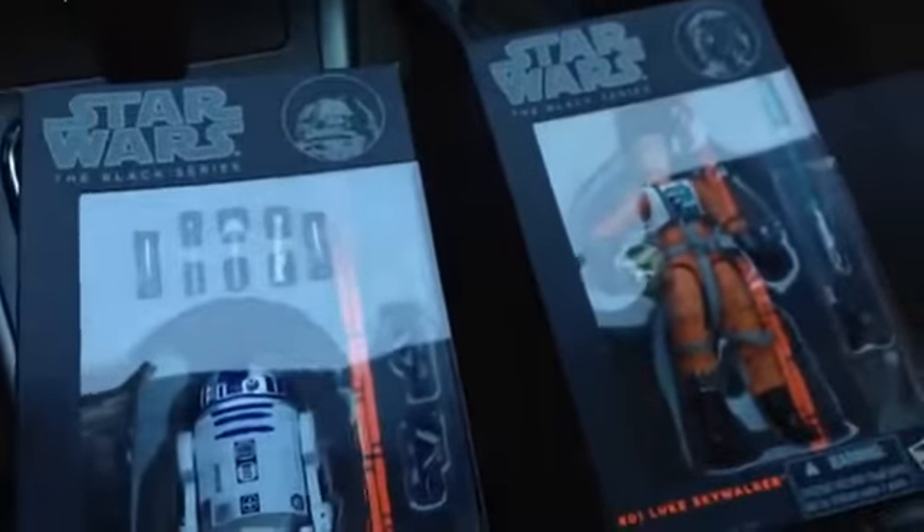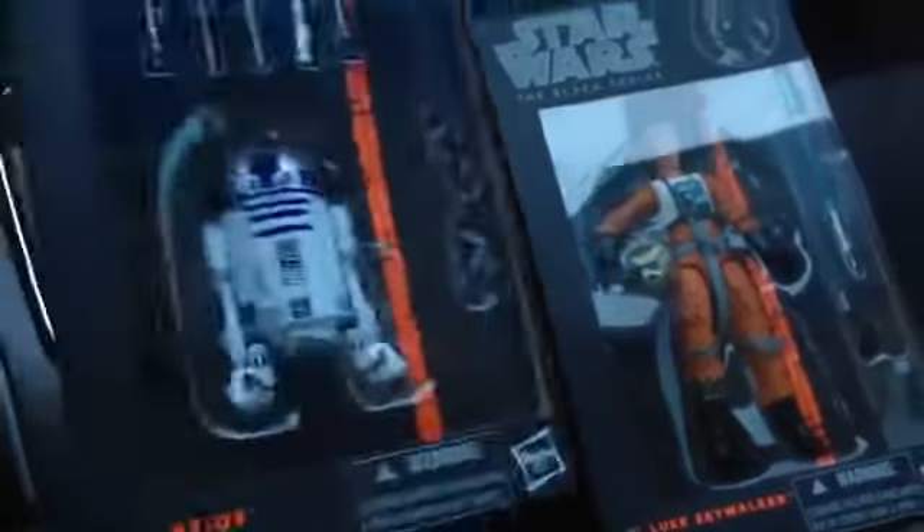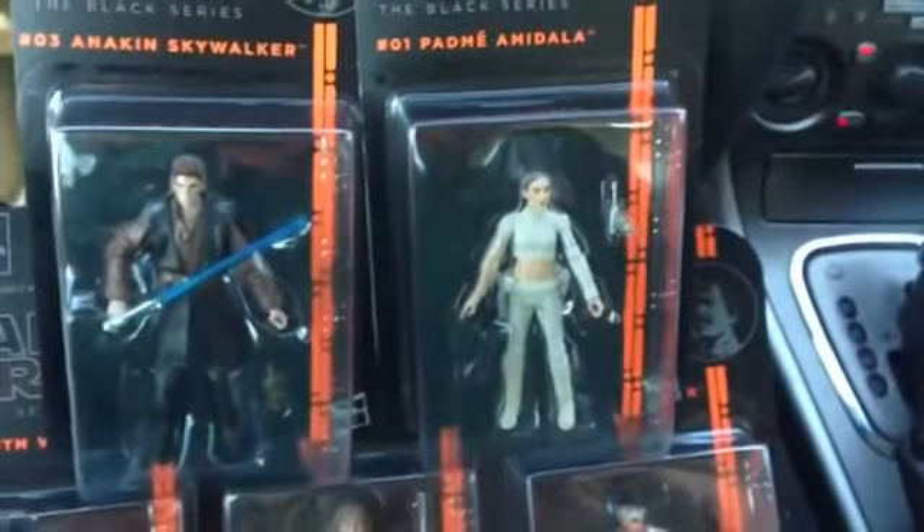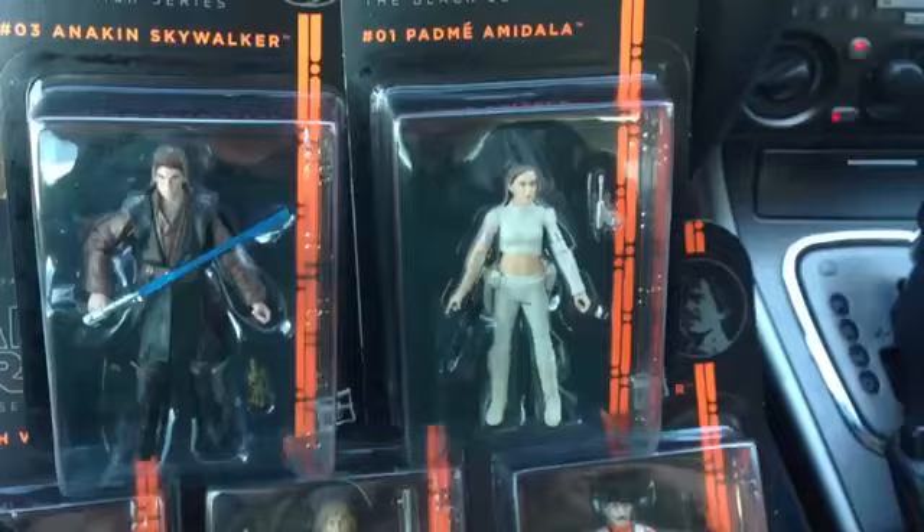I can't wait to unbox and review all of these for all of you, fellow Star Wars toy collectors and action figure enthusiasts. Hope you check your local Toys R Us soon — these are now hitting Toys R Us stores and Target stores, and hopefully Walmart as well.